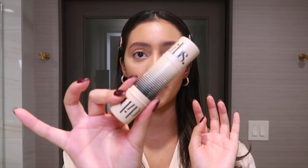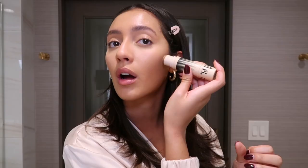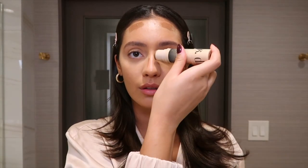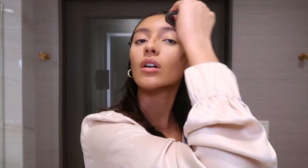Now I'm going to contour and I'm using my favorite contour duo stick from Dibs Beauty. I only use the contour side, but it is amazing — I swear by this product. A little on my jawline and then on my nose. The contour side of this duo stick smells like cocoa, like chocolate, and I love that.